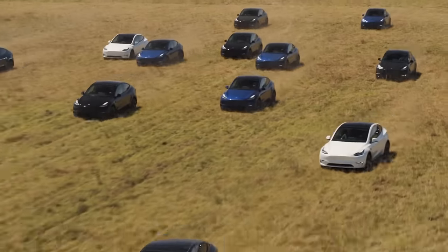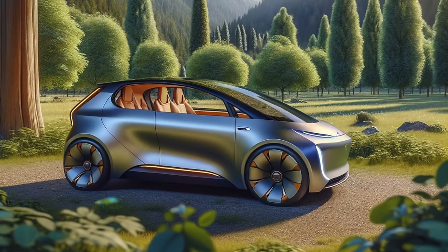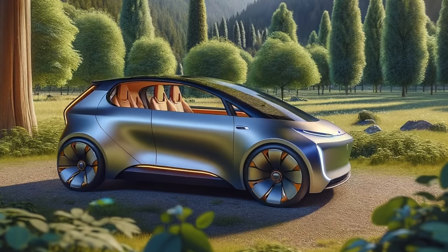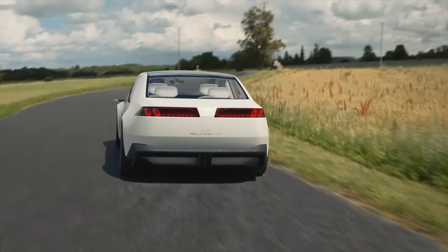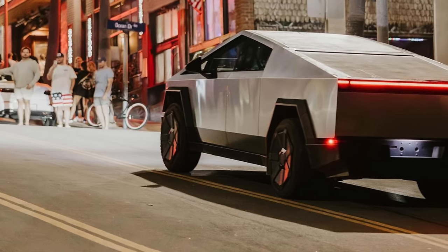Today we're getting into the latest Tesla news, including new production updates for the $25,000 Tesla, how all Teslas just got more expensive, the new BMW batteries said to be beating Tesla, the latest Cybertruck updates and more, so let's get into it.